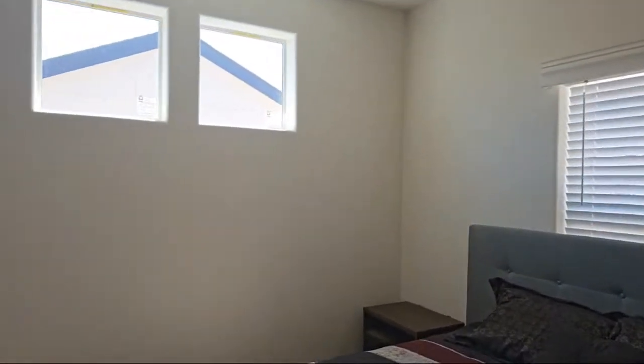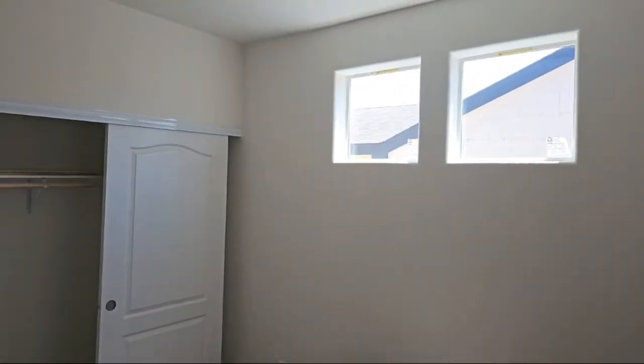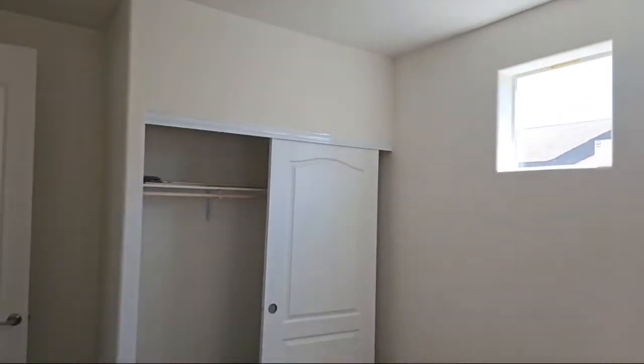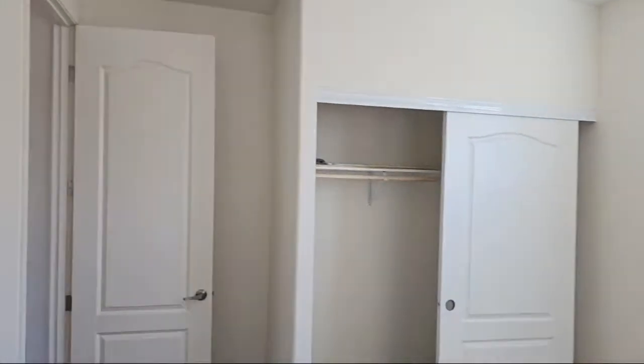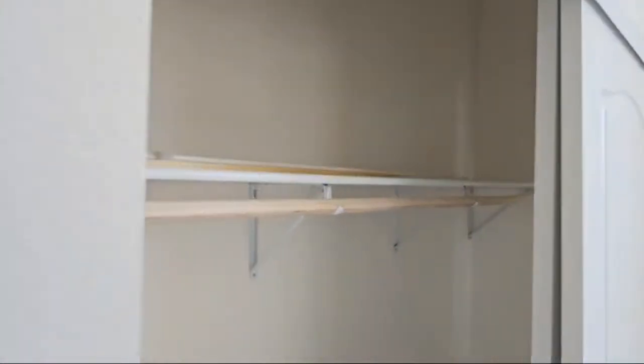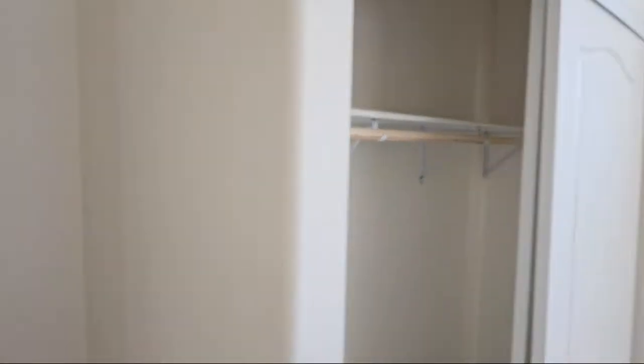Let's go check out our next guest room here. This one is about 10 feet by 11 feet according to the paperwork. I love those square windows - you only kind of see those out west. Decent, nice size closet here.